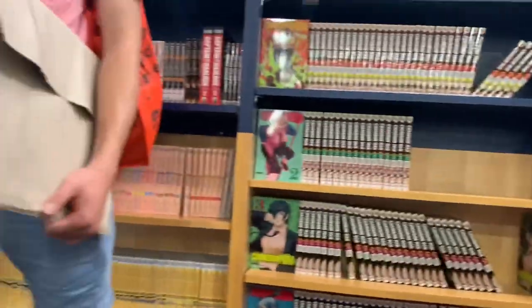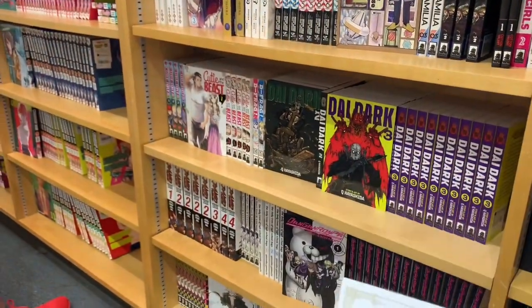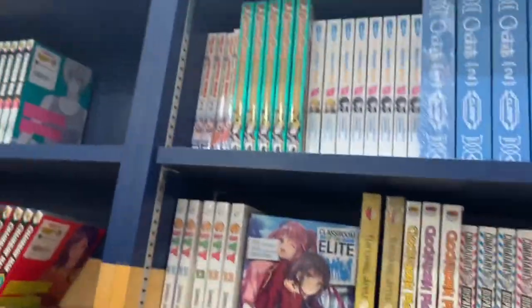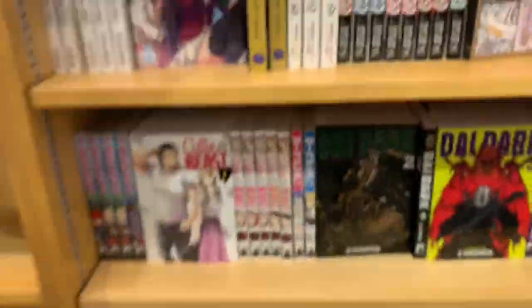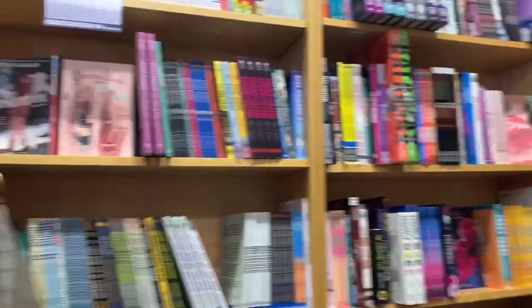They had Demon Slayer, lots of Chainsaw Man of course with the anime. Death Note was there too — that's one I have read, but I won't be picking up the English prints because I dropped it and didn't enjoy it that much. Cheeky Brat is one I always pick up and say I need to get, but I'm just waiting for more volumes to do a nice binge read. And then here are some of the graphic novels, which have also been moved.